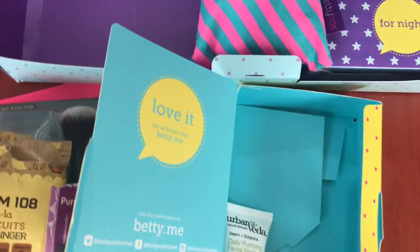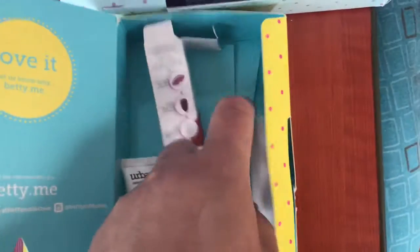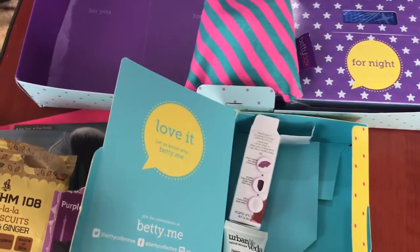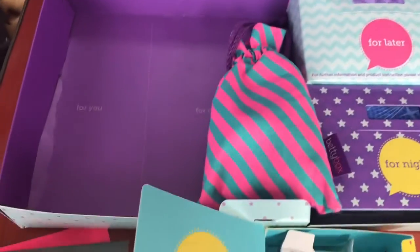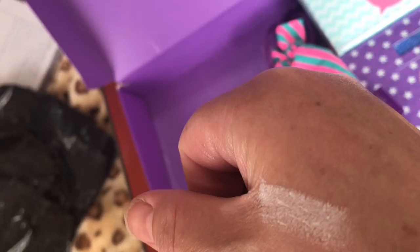Let me see if I can get this out — can't get anything out! So let's have a look at the colour. It's got a little ribbon around it which is quite nice. It swatches white — but when you put it on over lipstick, it makes your lipstick change to a different colour.